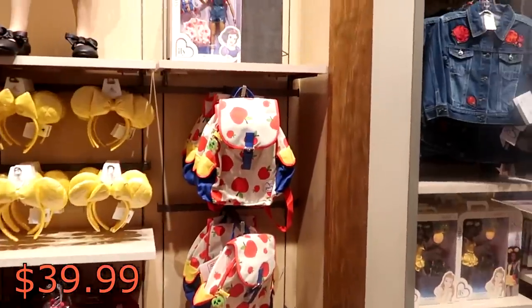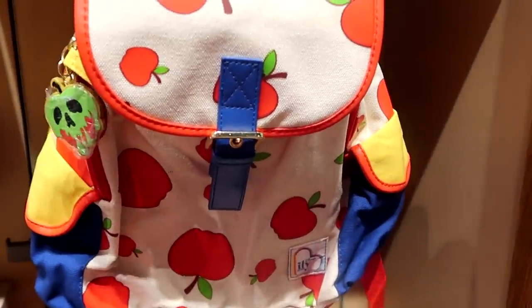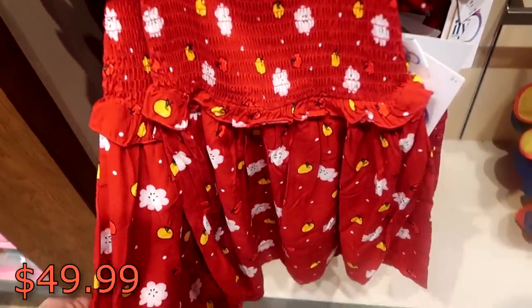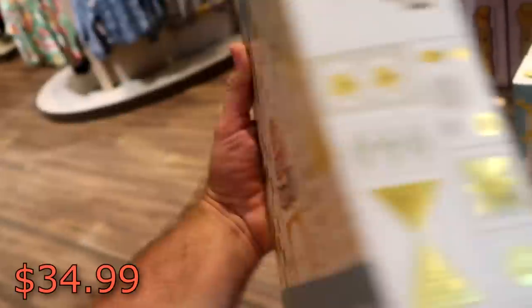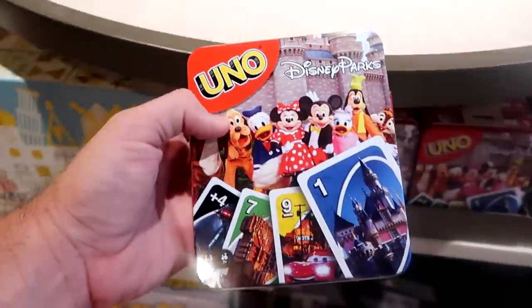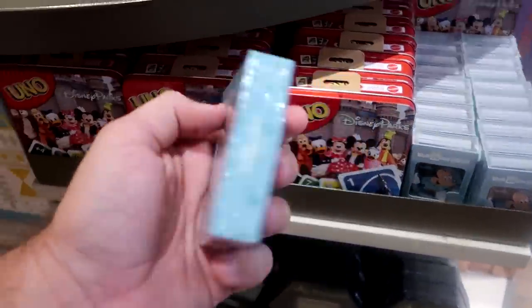Noticing some more new little girls merchandise over here — look at this brand new backpack with the poisonous apple and a bunch of apples on it at $29.99. It also looks like there's a new little girls dress at $49.99. Let's continue on and see what else we can find. They have lots of Disney branded board games — this one is Disney It's a Small World for two to six players at $34.99. And they have Disney Uno in a collector's tin with Lightning McQueen, the Hollywood Tower, and Cinderella Castle at $17.99.